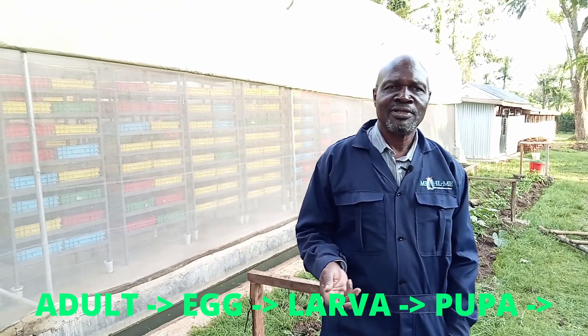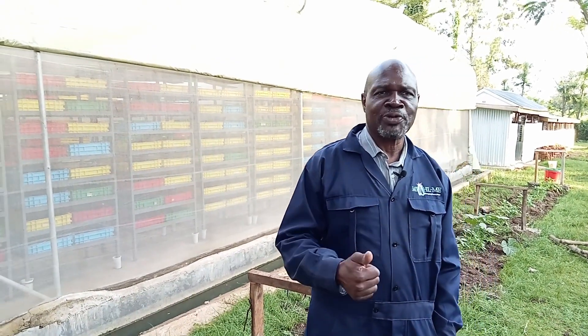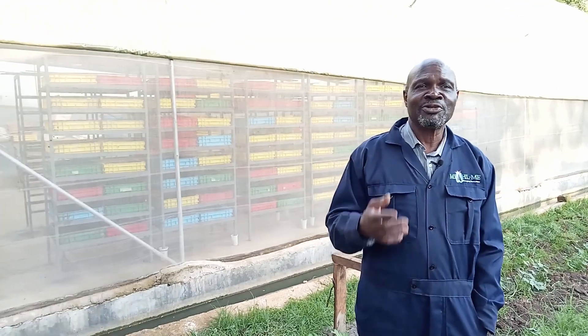We start with the adult, egg, larva, and pupa. The pupa then transforms itself into an adult, and the transformation is so dramatic that scientists call it metamorphosis.